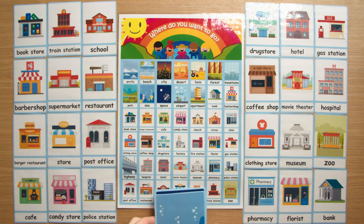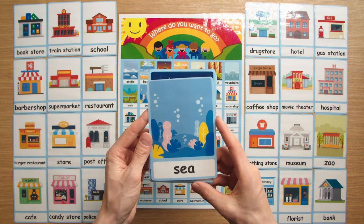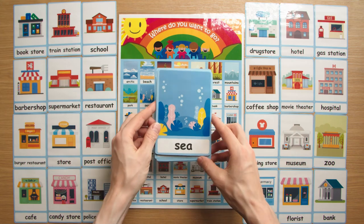If you like these flashcards and would like these plus hundreds of free flashcards and posters, please visit flashcardsforkindergarten.com. Thank you.